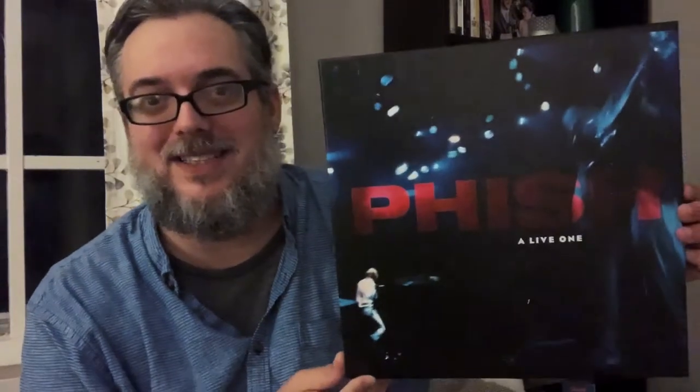More live albums! Phish — A Live One. I like this. I'm not a huge Phish fan — I've talked about them before, a lot of people hate Phish and I completely understand why. They hate them for some of the same reasons I don't like certain parts of their fan base, but this is a really good live album — it sounds amazing.